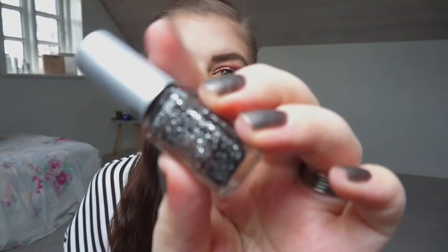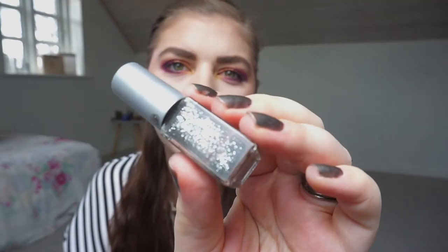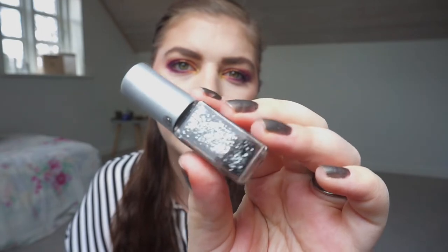I tried to make a new line but it kind of smudged together with the other one so I don't think you can see it. I only do an accent nail with that one, so maybe I should just do a full-on glitter manicure next month.